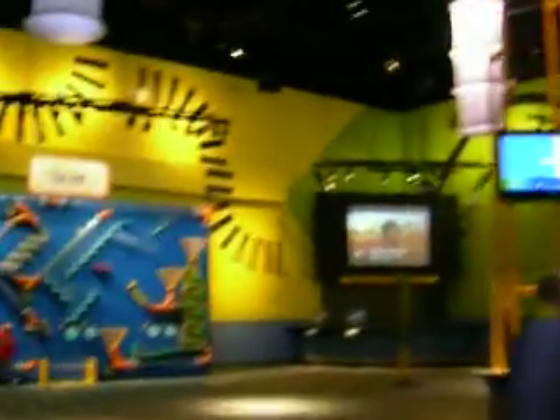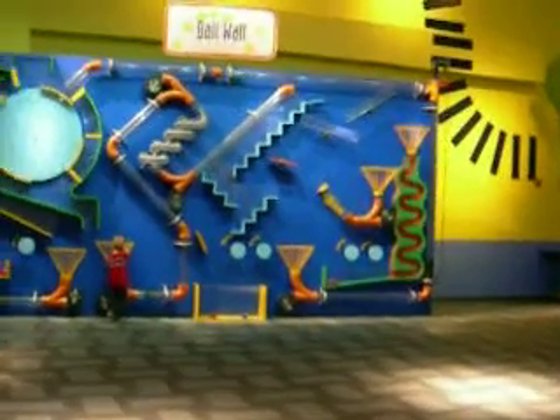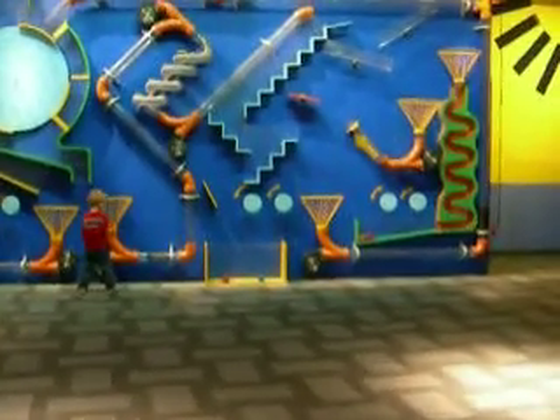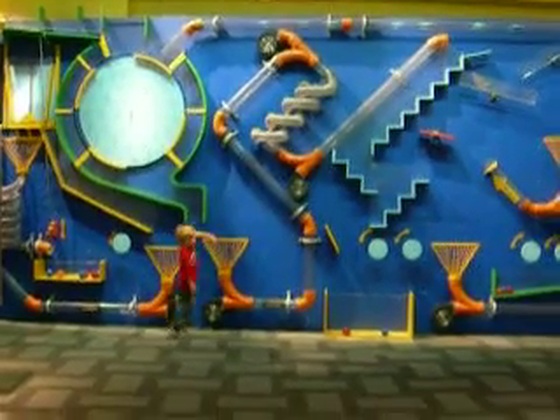Actually, Daddy helped... And this is Will's favorite thing over here. It's a wall of balls. You got to push it down there, buddy. I can't! You can't? I can't!